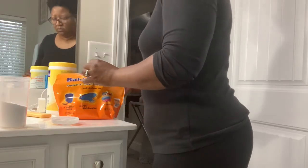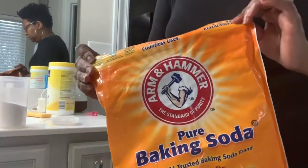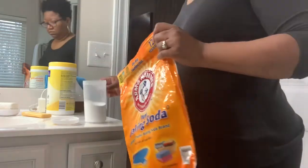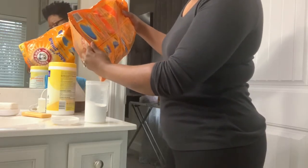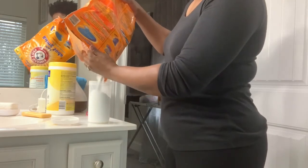Right now I'm refilling my baking soda container. I have dollar store containers throughout the house, upstairs and downstairs, and I use regular baking soda in addition to whatever cleaning product I'm using as a mild abrasive. It works well for tubs and sinks — anywhere that you really gotta scrub — and I use that instead of Comet or Ajax.